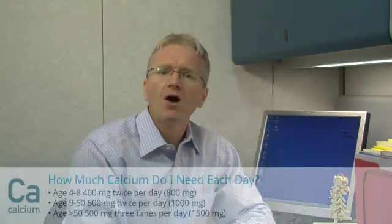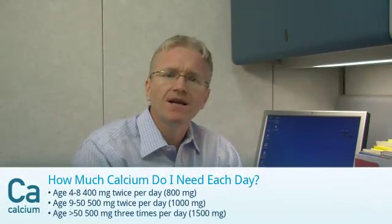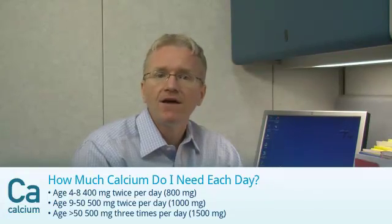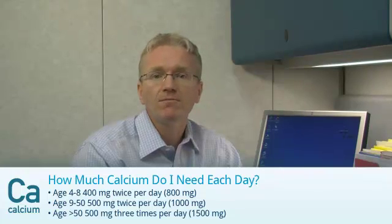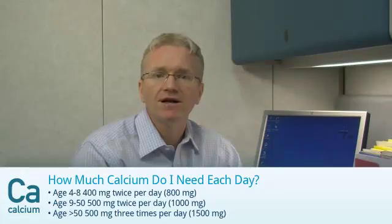Your doctor will tell you how much calcium you need to take, but here are some rough guidelines. If you're age 4 to 8, the recommended dose is 400mg twice a day. If you're between the ages of 19 and 50, the dose is 500mg twice a day. And if you're over 50, you need 500mg three times a day.